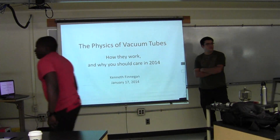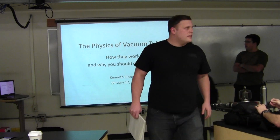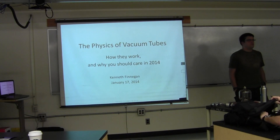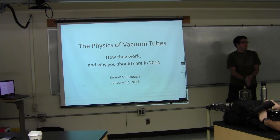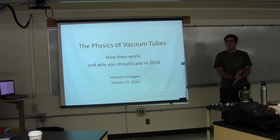Hey guys, welcome to Grad Seminar on Friday. My name is Kenneth Finnegan. I'm going to be talking to you today about vacuum tubes. A few pieces of logistics first. Erickson's not here today since he's down in San Diego dealing with alumni to try and give you guys more money. So it's nice.